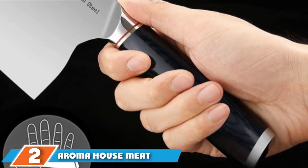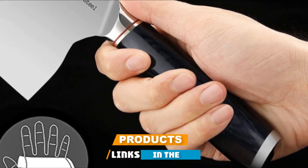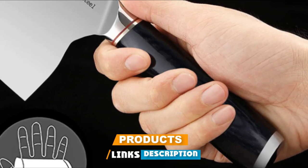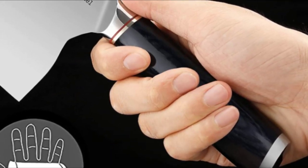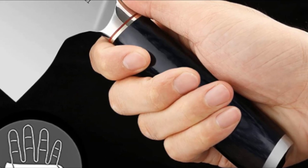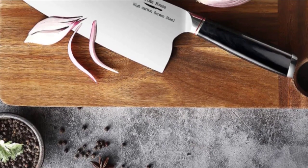Moving on to number two, we have the Aroma House meat cleaver — another great mix of precision and power. The carbon stainless steel blade is rated at 58 to 60 HRC, which is lower than some of the blades on this list, but definitely hard enough to get the job done.